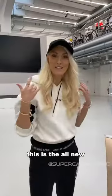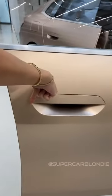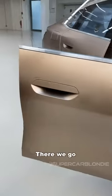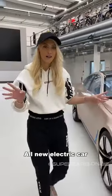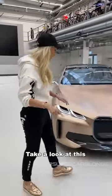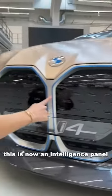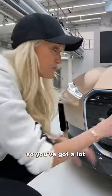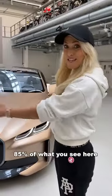Look at this — this is the all-new concept i4 from BMW. This is no longer an air intake for the engine; this is now an intelligence panel. You've got a lot of sensors here behind this grille. 85% of what you see will be on the series production i4 coming to the market next year.